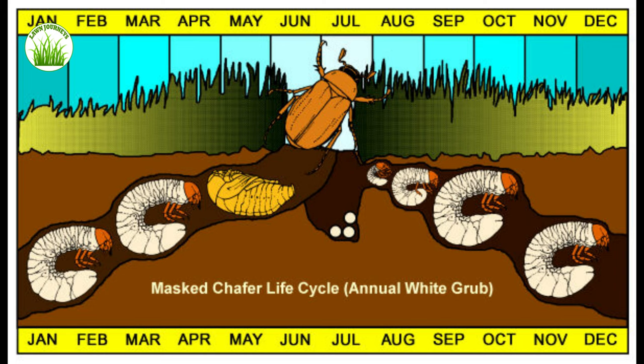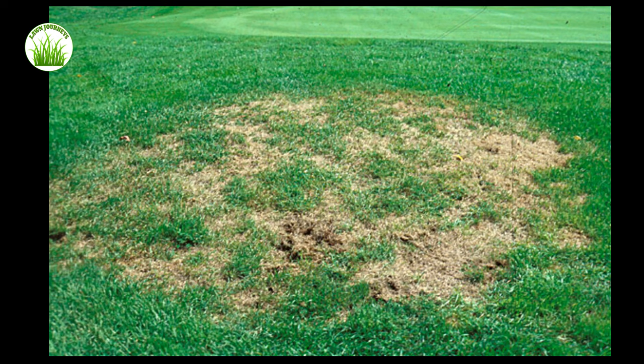That happens in June and July. The problem is the weather's good, there's been no freeze, the population's hungry, there's lots of eggs, lots of new larvae, and lots of roots to eat. So you'll find that when you have grub damage, it's usually really bad in August and September because you have such a large population active in the lawn and they haven't had to dig deep and harbor over for the winter.